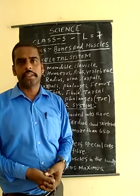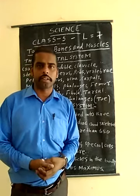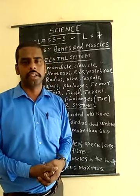The skeleton gives shape and size to our body. It also protects our internal organs, such as the lungs, heart, and other systems.